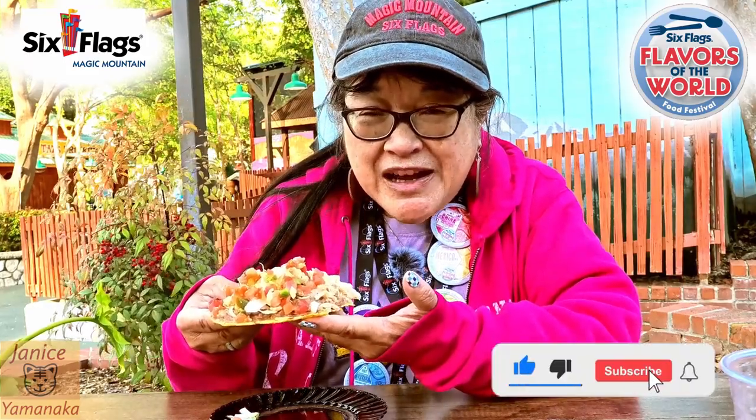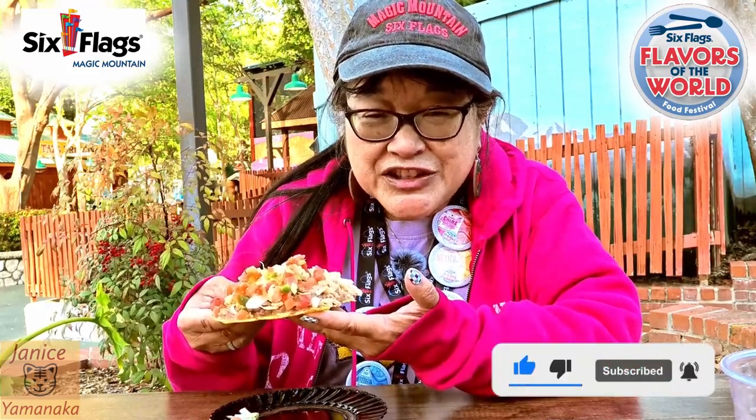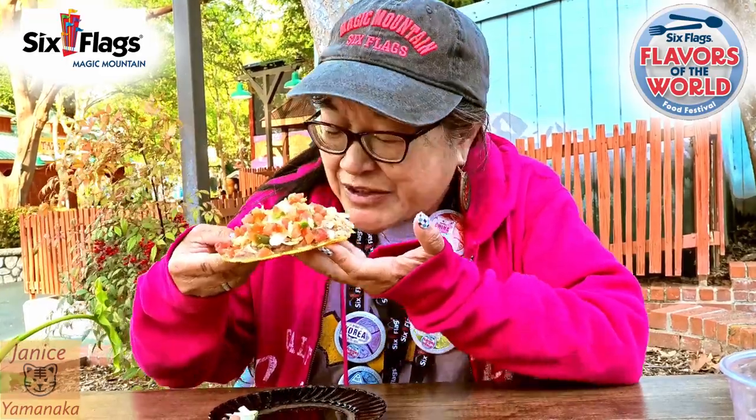Please remember to like, comment, subscribe, and click on the notification bell so you get notified every time I upload a new video. I'm going to take another bite. I'll see you in the next one. Bye.